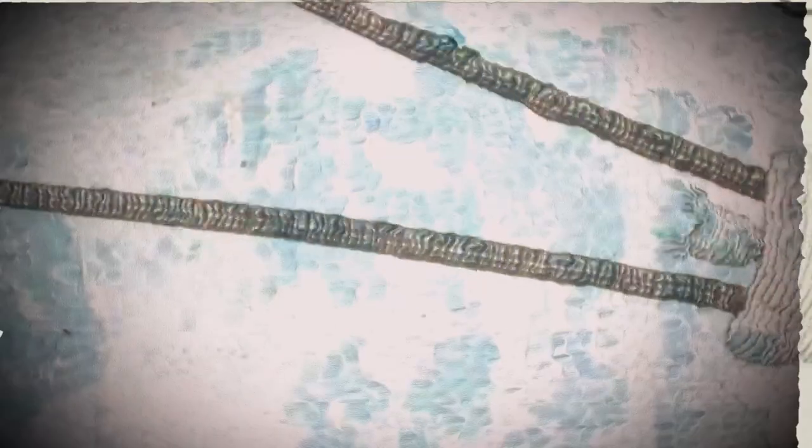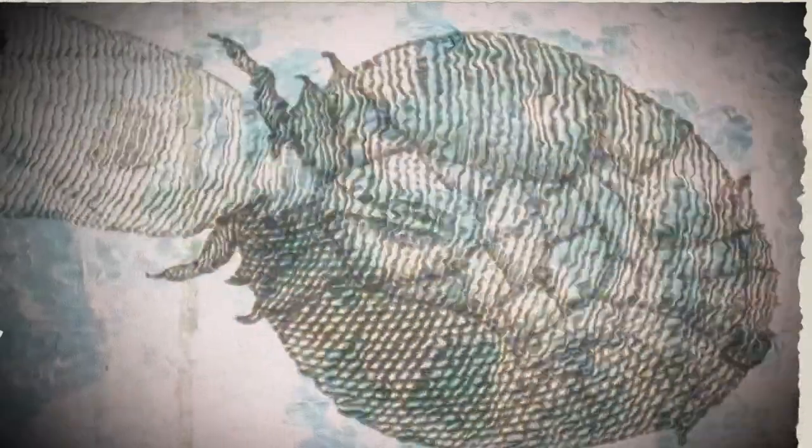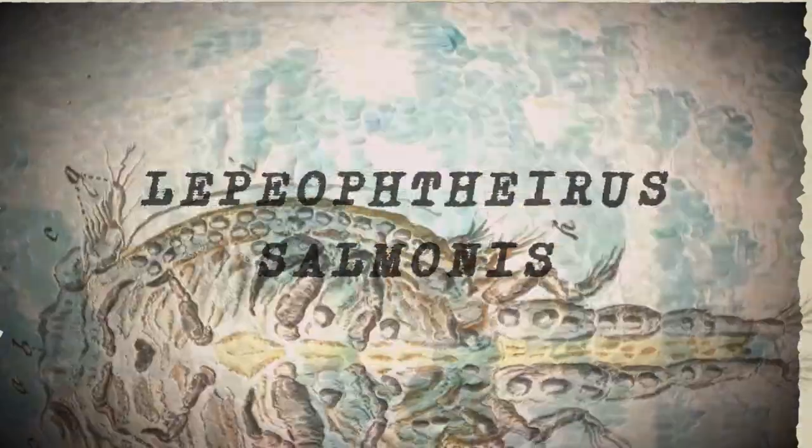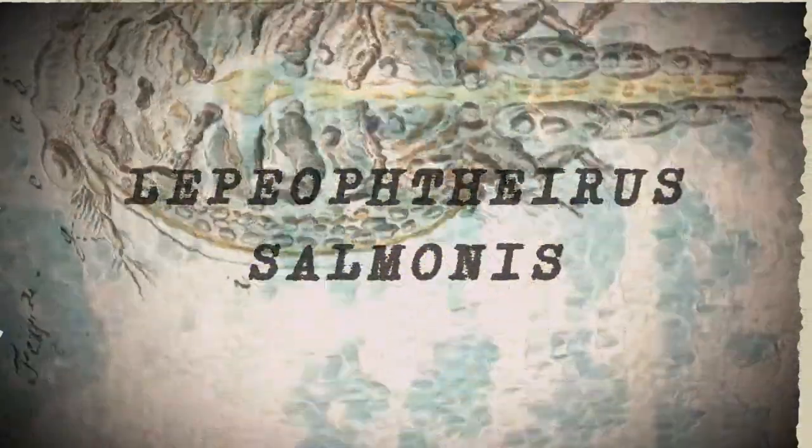But there's trouble in paradise, in the shape of a creature that has been giving fishermen worldwide problems for years: Lepeophtheirus salmonis, better known as the sea louse.